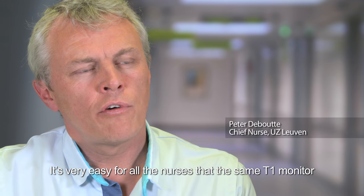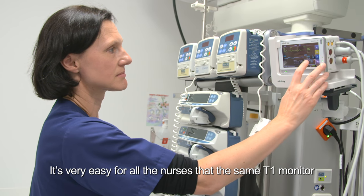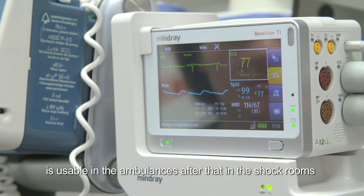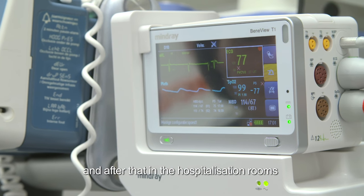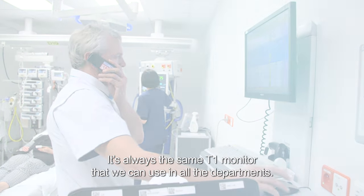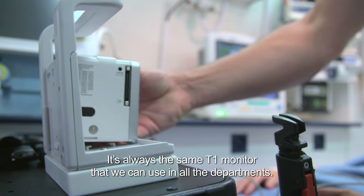It's very easy for all the nurses that the same T1 monitor is usable in the ambulances, then in the shock rooms, and after that in the hospitalization rooms of the emergency department. It's always the same T1 monitor that can be used across all departments.